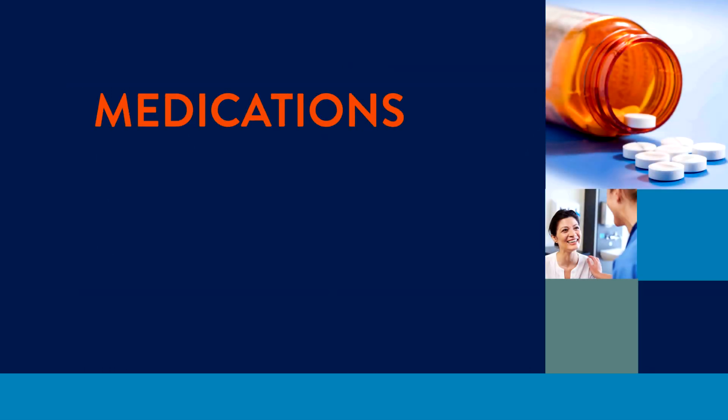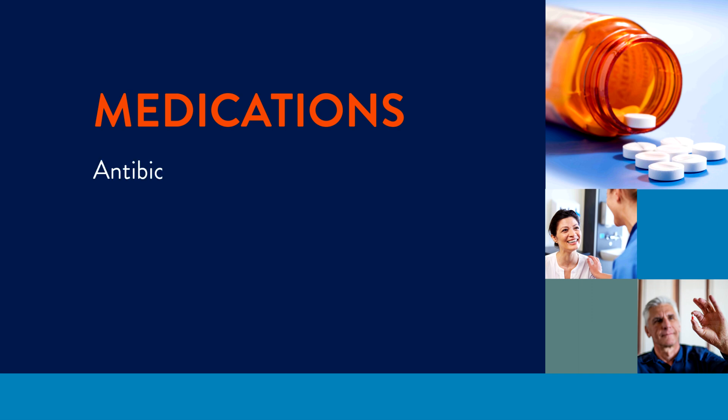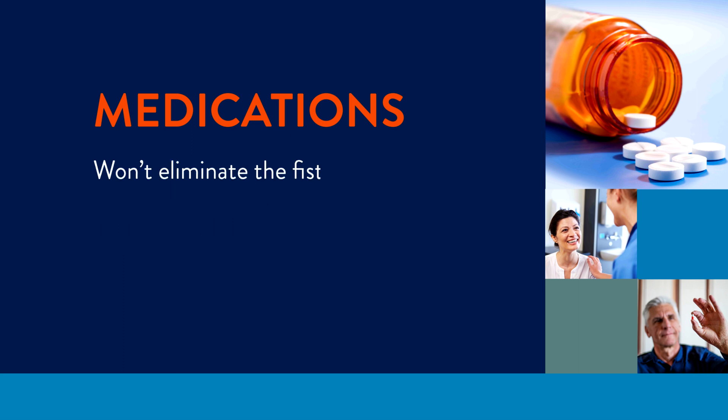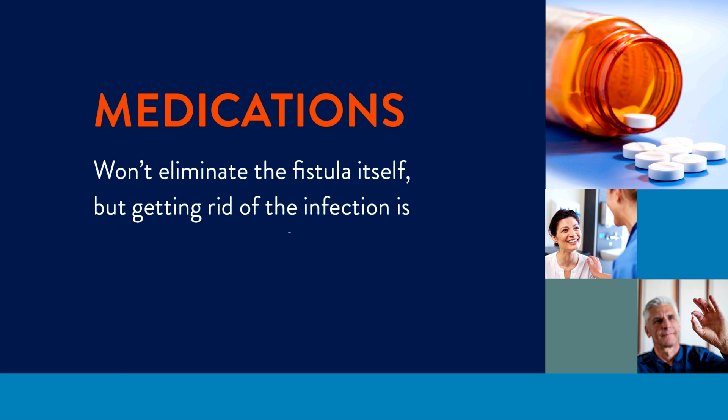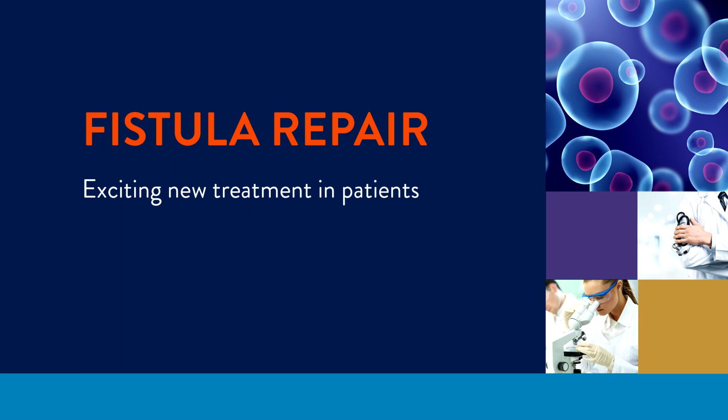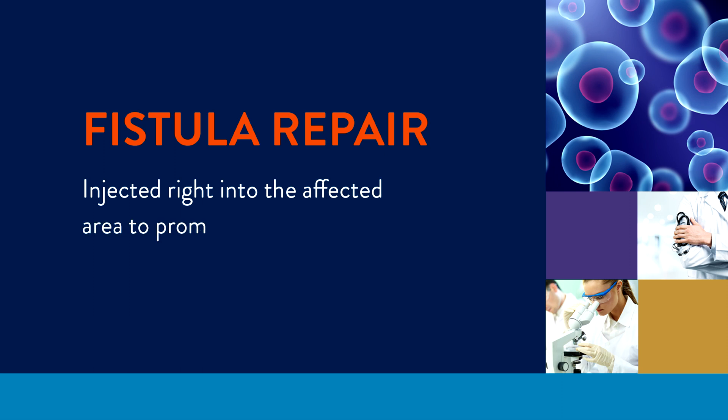Medications can also play a role in your treatment plan. Antibiotics are frequently prescribed to stop the infection that's causing your fistula. They won't eliminate the fistula itself, but getting rid of the infection is an important part of your overall care plan. One exciting new treatment being tried with Crohn's patients is the use of stem cells, injected right into the affected area to promote regrowth of tissue and to close off the canal.